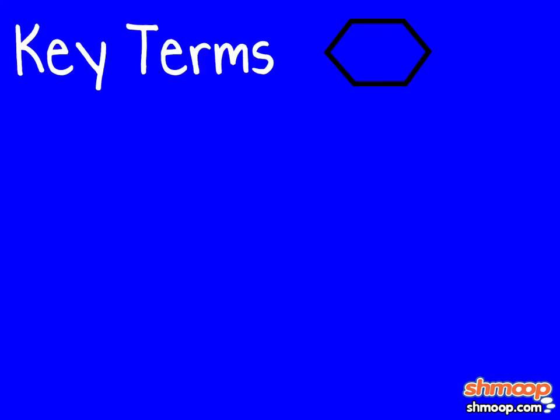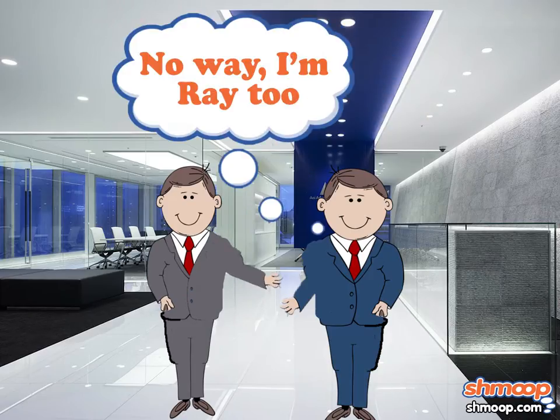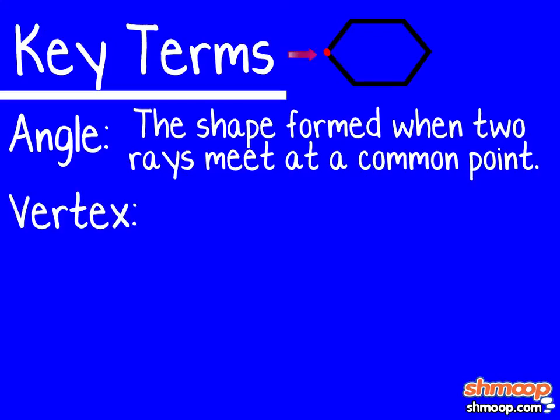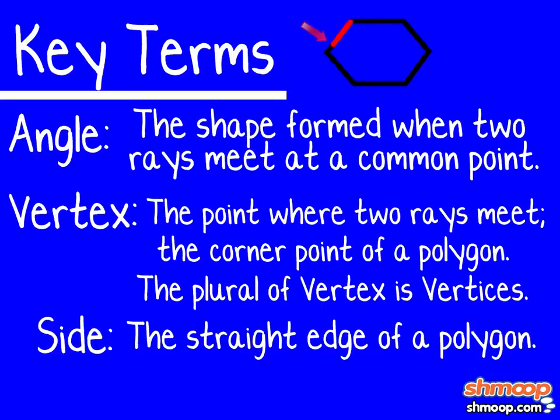Here are some key terms you must know. Angle: the shape formed when two rays meet at a common point. Vertex: the point where two rays meet — the corner point of a polygon. The plural of vertex is vertices. Side: the straight edge of a polygon.